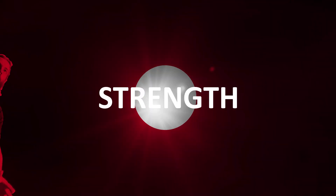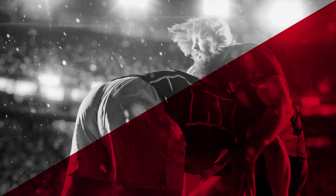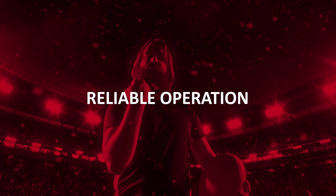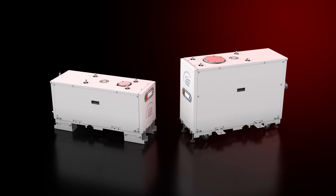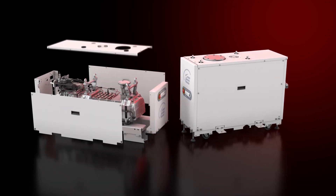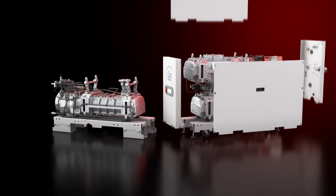Strength. These robust pumps can take a hit. They offer reliable operation even in the harshest industrial applications. The GXS range throws down the gauntlet when it comes to reliability — no unplanned downtime and longer intervals between service.